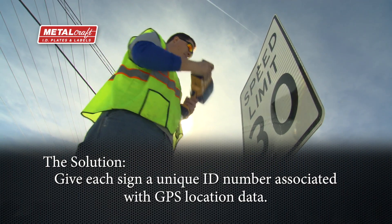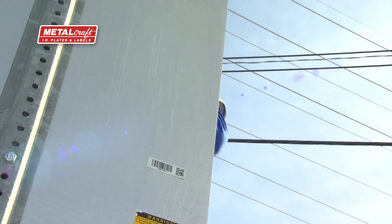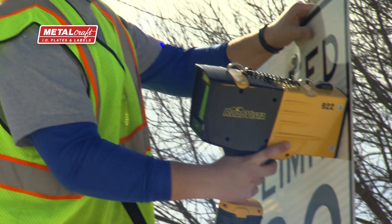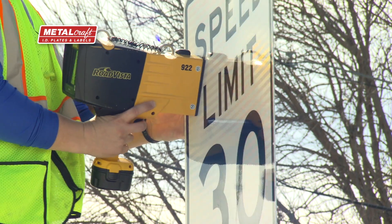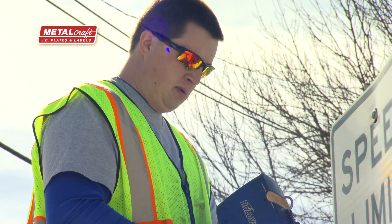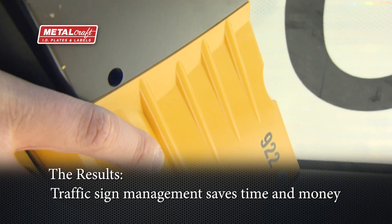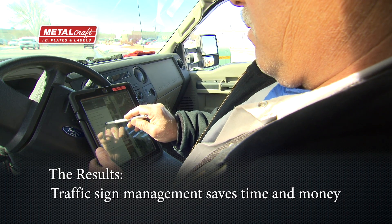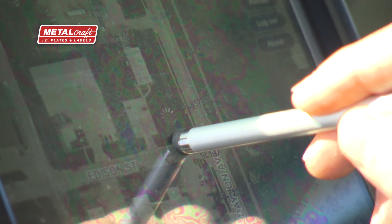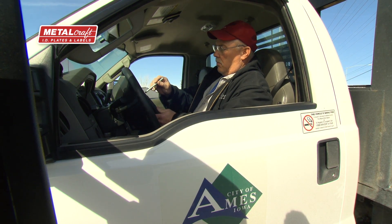One of the things that was really beneficial about the Metalcraft barcode stickers is that they worked really well with our retro reflectometer. The retro reflectometer allows us to scan the barcode, and then any shots that we take with our reflectometer after that will attach directly to that unique ID number that we scanned with the barcode. I envisioned tagging all of our signs to be probably a three-year process, but it went a lot faster than we expected — we were able to tag approximately 8,000 signs within the matter of a few months. It was a really easy process, a lot easier than I anticipated.